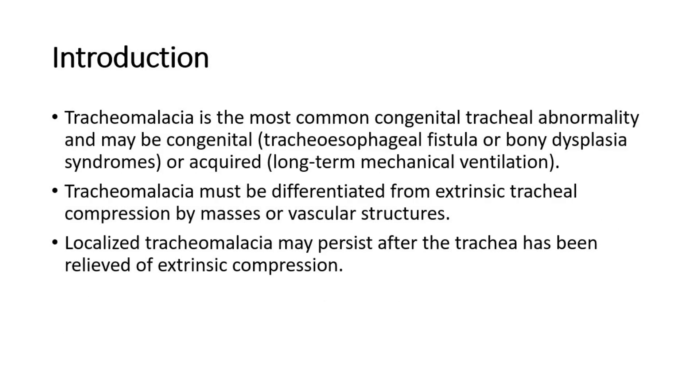Tracheomalacia is the most common congenital tracheal abnormality. It may be congenital, such as tracheoesophageal fistula or bony dysplasia syndromes, or acquired, such as long-term mechanical ventilation. Tracheomalacia must be differentiated from extrinsic tracheal compression by masses or vascular structures, and localized tracheomalacia may persist after the trachea has been relieved of extrinsic compression.